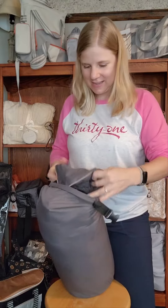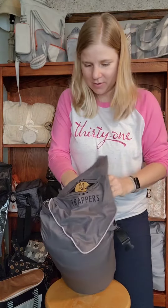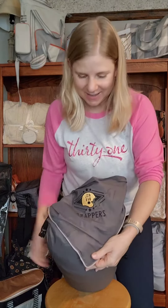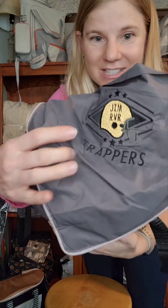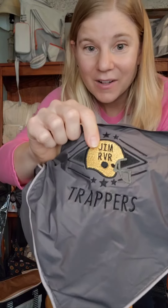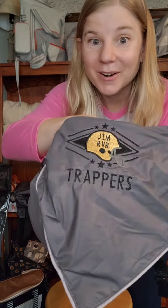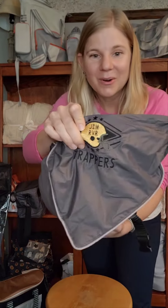The first thing I'm going to show you is the little personalization pouch. This corner of the blanket can be personalized — I added our Jim River Trapper's personalization to this blanket because I'll be using it for football games. I used our metallic gold thread and we also have a metallic silver option. Those metallic options are only available through December of this year, so if you like that you want to grab that now.